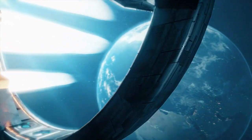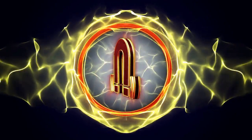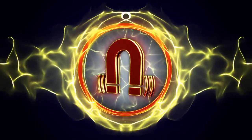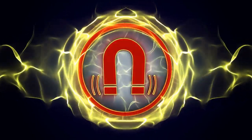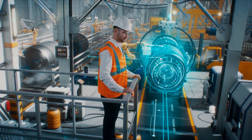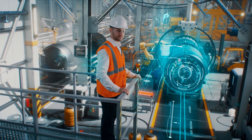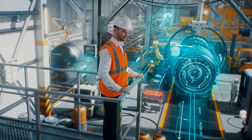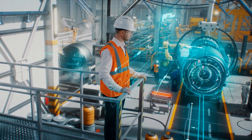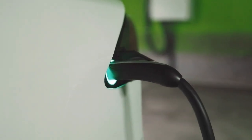MPD thrusters work by first ionizing a gas, typically a noble gas such as argon or xenon, and then using magnetic fields to accelerate the resulting plasma. This acceleration creates a powerful and efficient thrust that can propel spacecraft at very high speeds. MPD thrusters are currently the most efficient form of electric propulsion, with specific impulse values that are several times higher than those of other electrical thrusters such as ion thrusters.